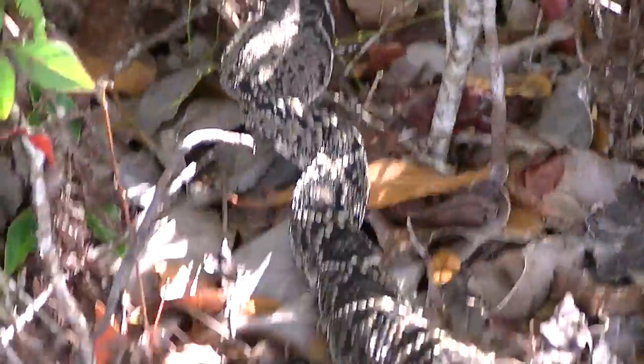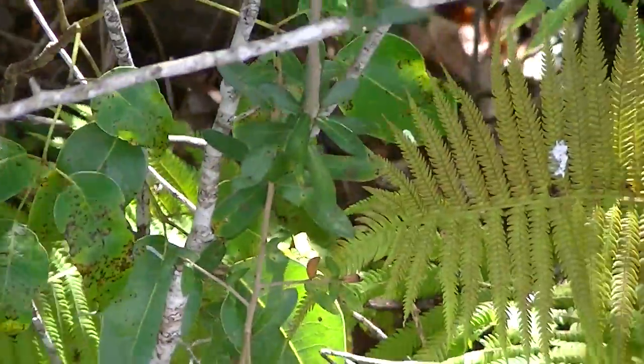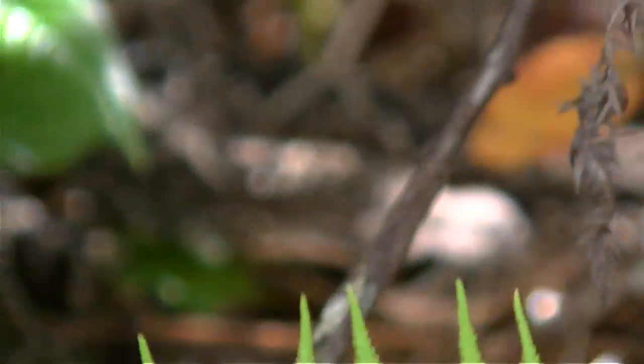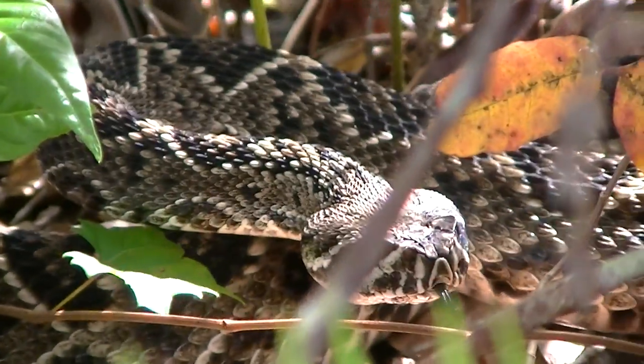Let's see if we can get the snake there. Nope. There he goes. It finally got startled, my goodness. There we go.